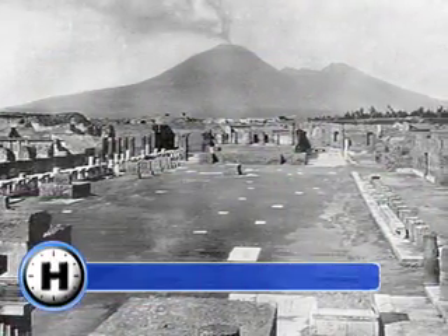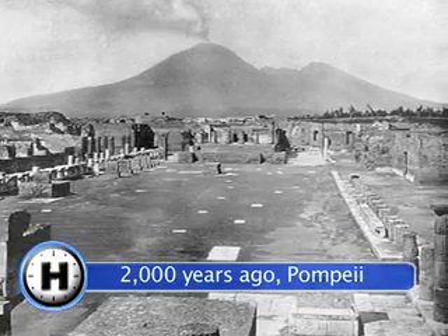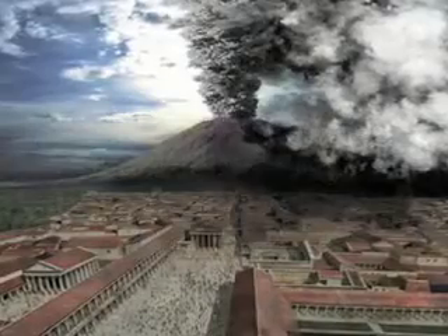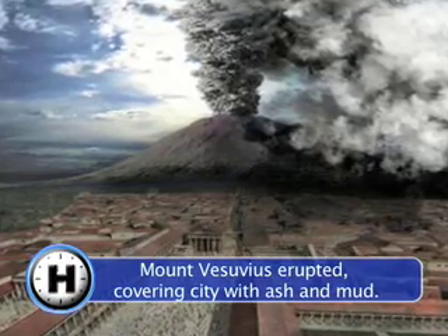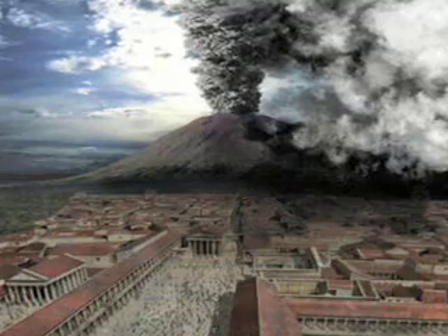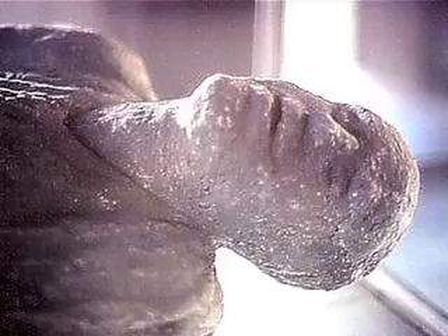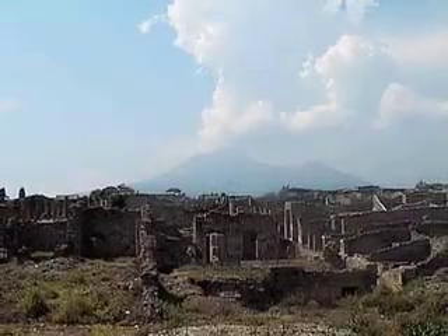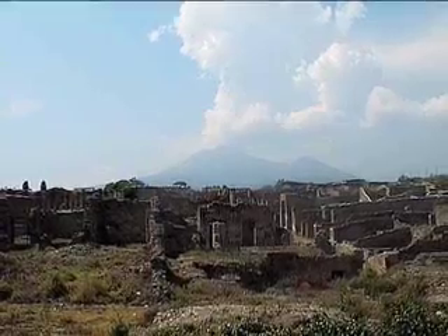One of the world's most famous volcanic eruptions happened 2,000 years ago in the Roman city of Pompeii. With no warning, Mount Vesuvius blew and covered the whole city with ash and mud. The city remained buried for 1,500 years. When it was excavated, scientists found that the ash and mud had formed a solid rock case around the people, leaving perfect molds of their bodies. Many buildings and other objects were also preserved, giving us a complete picture of life in an ancient Roman city.